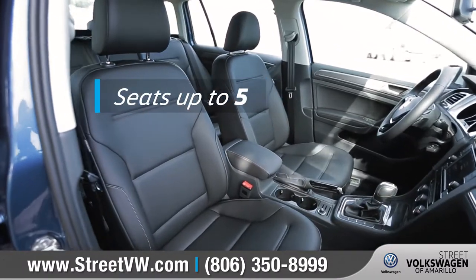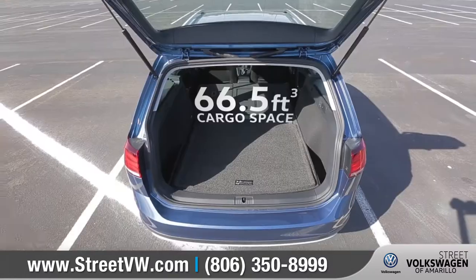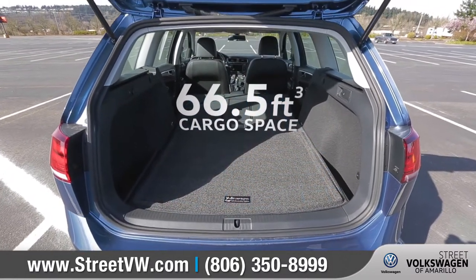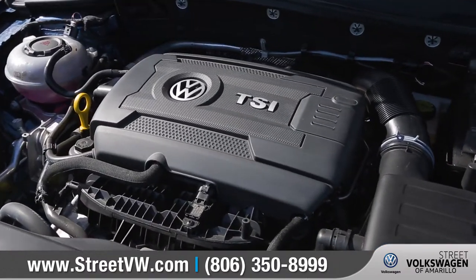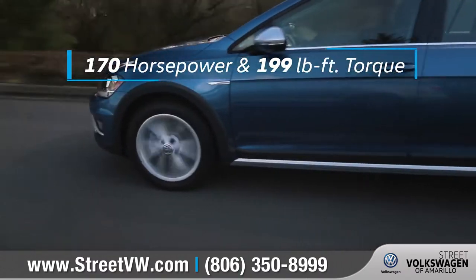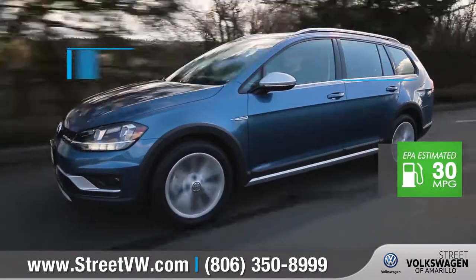The Golf Alltrack comfortably seats five, and with a 60-40 split-folding rear seat, your cargo area instantly expands to pack even more room for your adventures. With the turbocharged 1.8-liter TSI engine, performance comes standard, and it can get up to an EPA-estimated 30 highway miles per gallon.